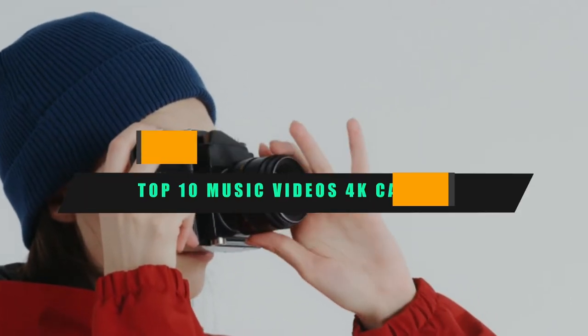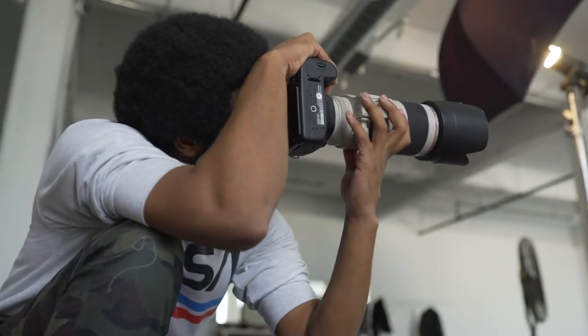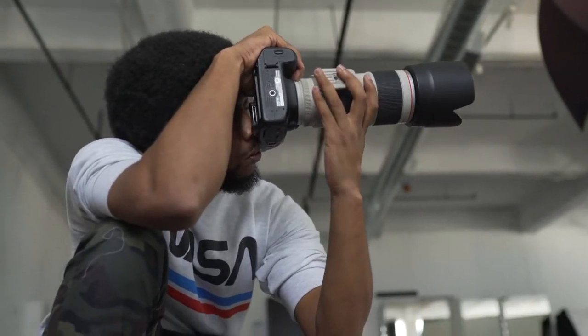If you're looking for the best 4K camera for music videos, here's a list you must see. We made this list based on our personal preference and sorted it based on their features, prices, quality, durability, and reputation of the manufacturers and customer feedback. We've included options for every type of customer. So let's get started.